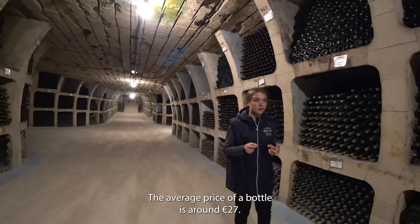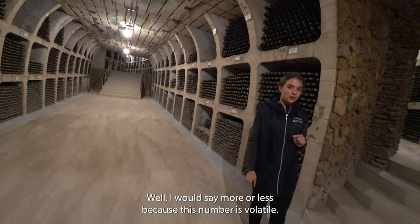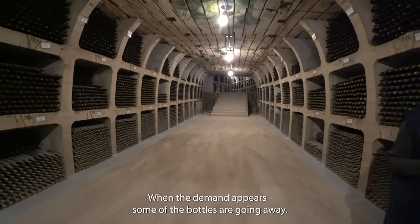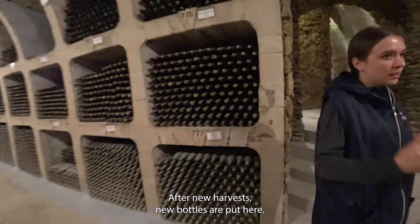The total value of this amount of wine is 55 million euros. The average price of a bottle is around 27 euros — that's about one million five hundred thousand bottles. This number is volatile: when demand appears, some bottles go away, and after new harvests, new bottles are put here.